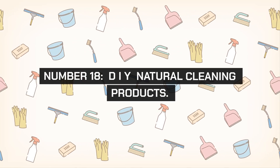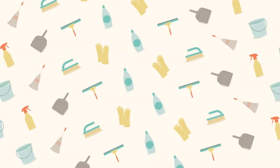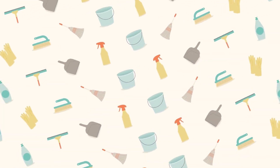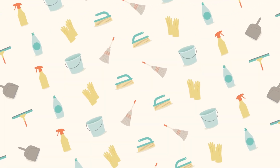Number 18. DIY natural cleaning products. Make your own cleaning products using simple ingredients like vinegar, baking soda, and essential oils. DIY cleaning solutions are cost-effective, non-toxic, and environmentally friendly.